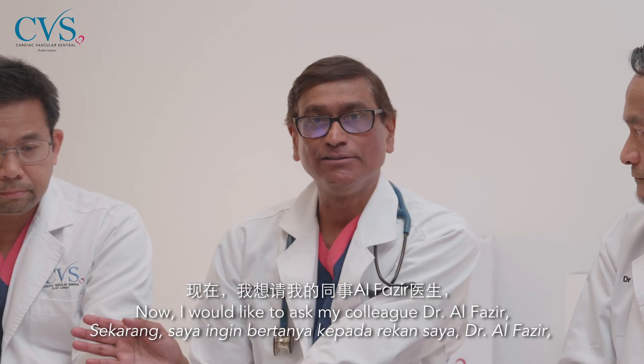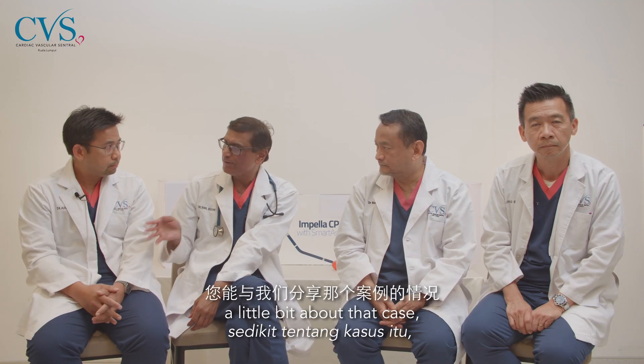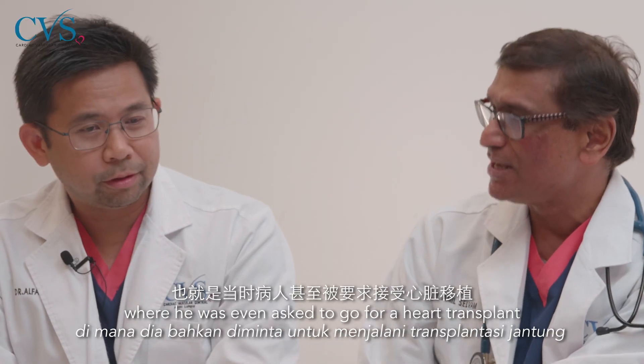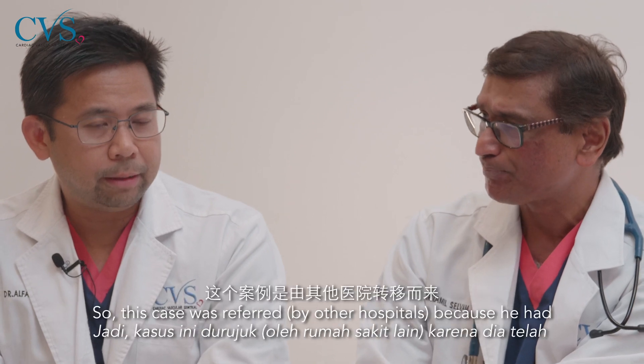I would like to ask my colleague, Dr. Al-Fazir, who happened to do a case — could you tell me about that case where the patient was even asked to go for a heart transplant, and you managed to salvage him with this particular device?